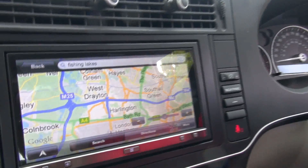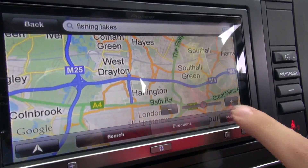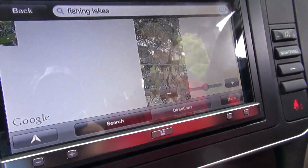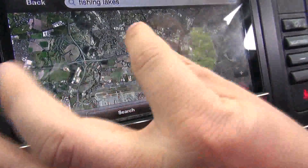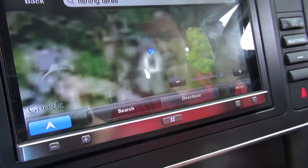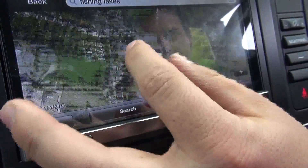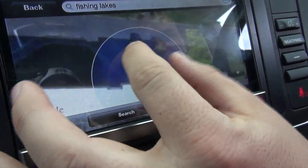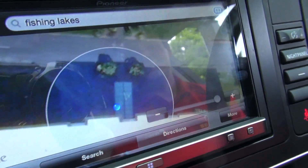We're used to looking at maps, but I want to see the full-on satellite view. Oh, look at that — there you go! Zoom in. Let's see where we are — we can see Pioneer from above. Oh, look at that, right in front of the front doors. That's exactly where we are.